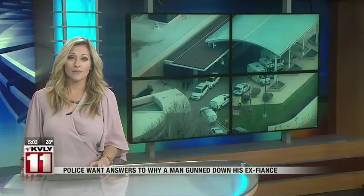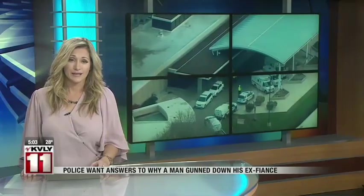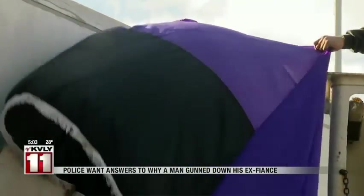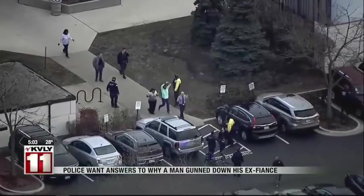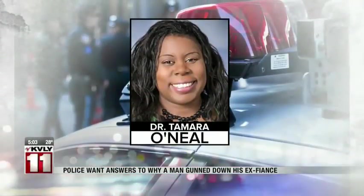Police are trying to figure out why a man gunned down his ex-fiancee outside a Chicago hospital and then murdered two others, including a police officer. Hillary Lane has the latest from New York. Bunting was put up at a Chicago police station in tribute to slain police officer Samuel Jimenez. The 28-year-old father of three was killed Monday trying to stop a hospital shooting rampage. Witnesses say the suspect, Juan Lopez, argued with his ex-fiancee, Dr. Tamara O'Neill, in the parking lot before shooting her multiple times.